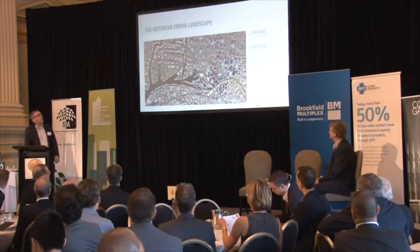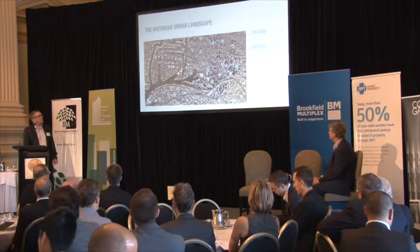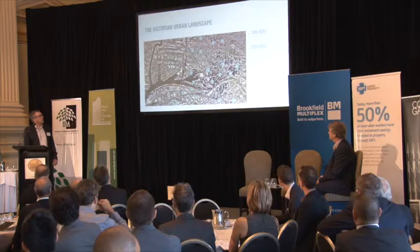This is a bit of a map of the greater CBD area. If you know Melbourne at all, you'll be able to pick out the MCG on the eastern fringes, and you can see the ports.